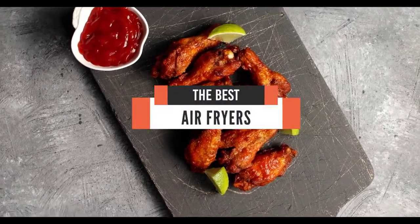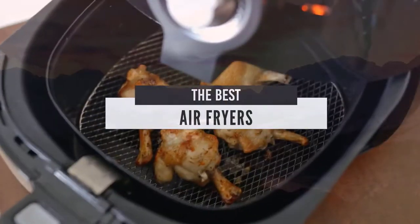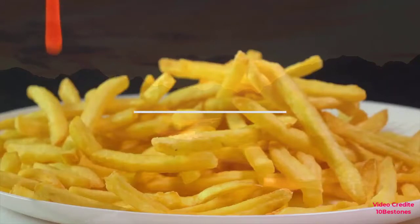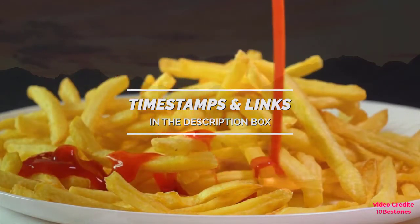Hello everyone, today we'll take a look at the best air fryers in the market for 2021. I made this list based on my personal opinion and I'll try to help you find the right one for your needs. To see the most up-to-date prices and find out more information about these air fryers, you can check out the links in the description below.